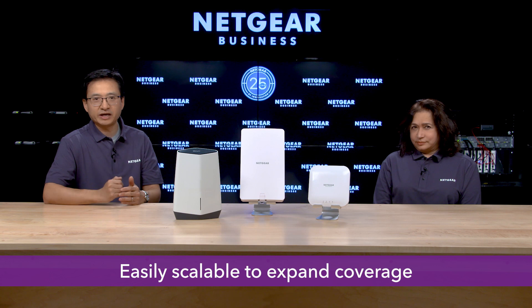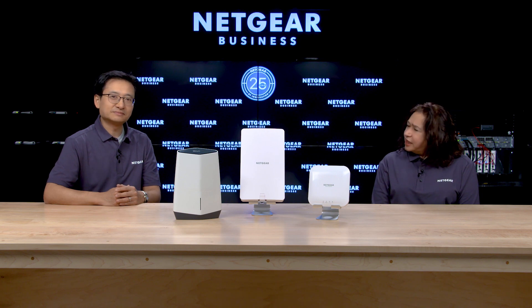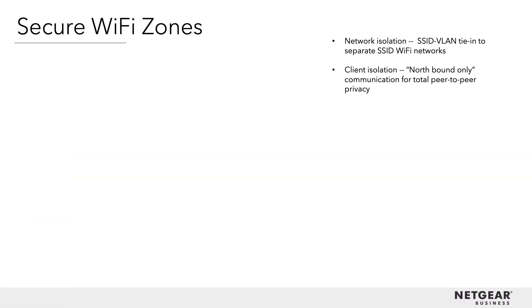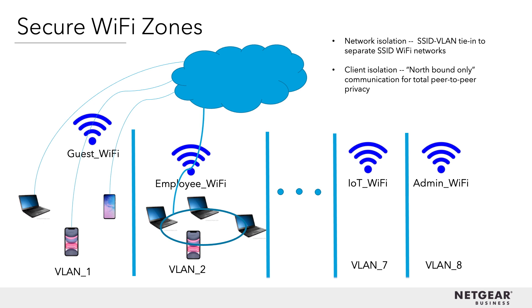They are easily scalable to expand coverage in areas with a lot of devices. One great benefit is the PoE capability, allowing these access points to be deployed in hard-to-wire areas. And the other huge benefit is security. The WAX610 and 610Y, along with Insight, help you configure and maintain the security of your network. For instance, they allow for eight separate wireless networks to be set up for different departments, guests, and even networking devices. Separate VLANs can also be set up to ensure confidential and department-specific data is not shared throughout the entire network.